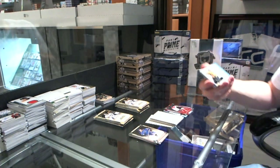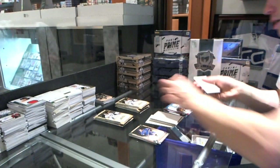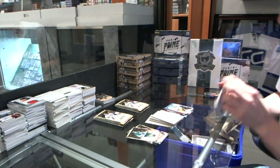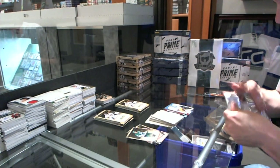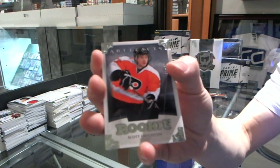We've got a Treasured Swatches for the Boston Bruins, Ray Bork. Rookie to 999 for the Philadelphia Flyers, Scott Lawton.